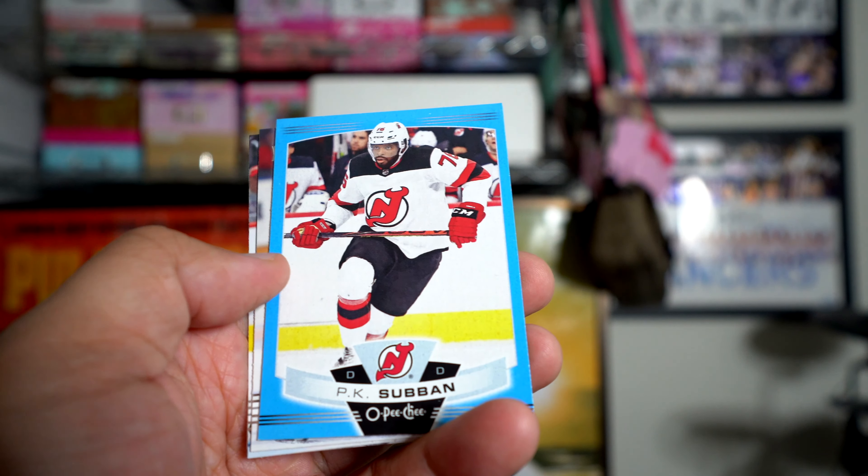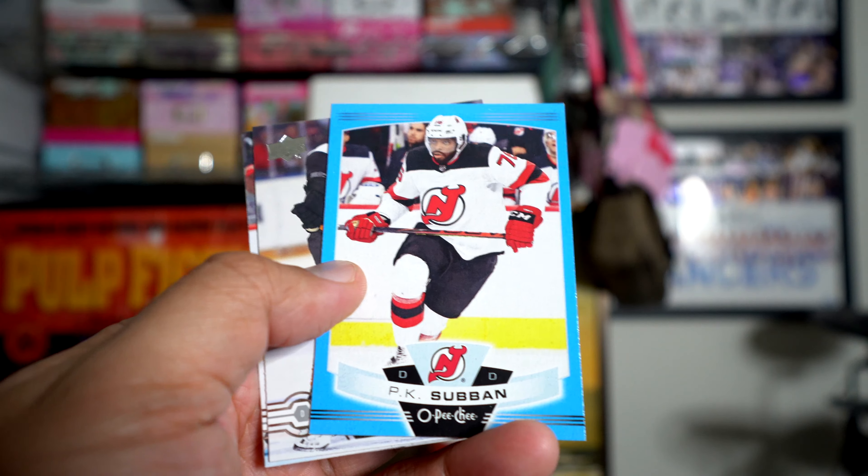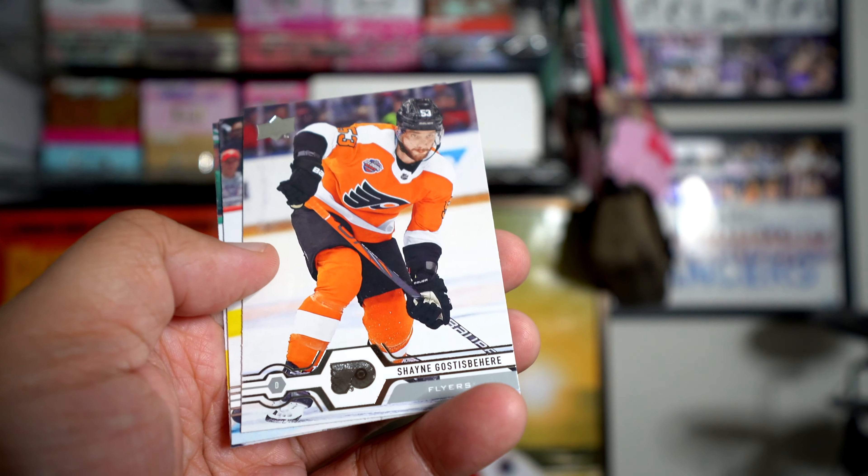Looks like another blue — yep, another blue. This time it's PK Subban. Not a rookie card, but an update.